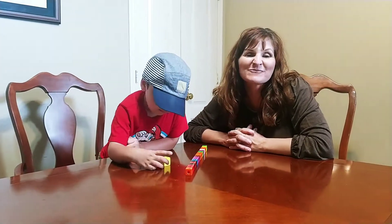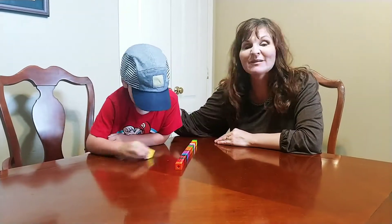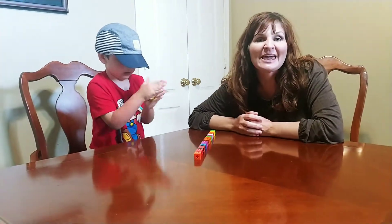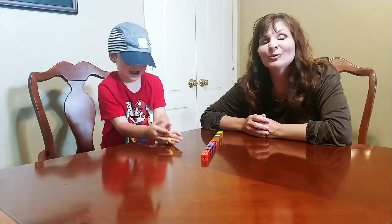Hi, Carrie Cutler here, author of Math Positive Mindsets: Growing a Child's Mind Without Losing Yours, and I'm here with my four-year-old son Knox, and we're playing a game called the Disappearing Train that I learned from the wonderful Juanita Copley.